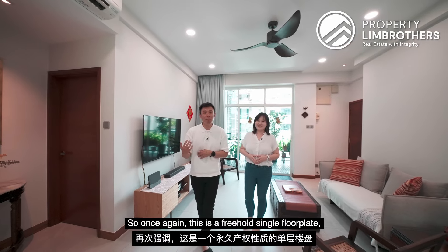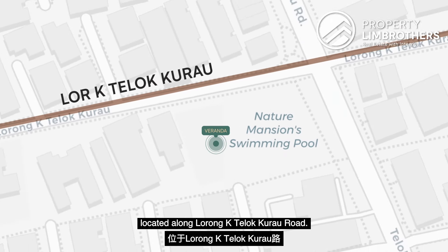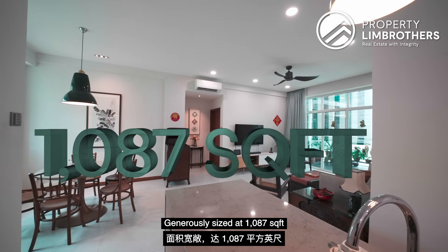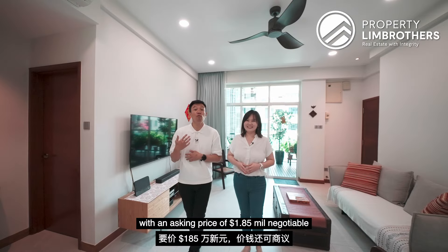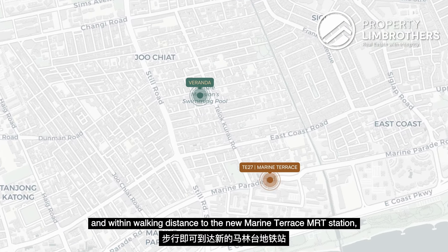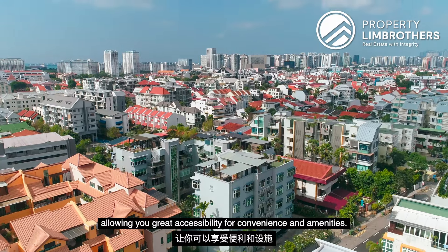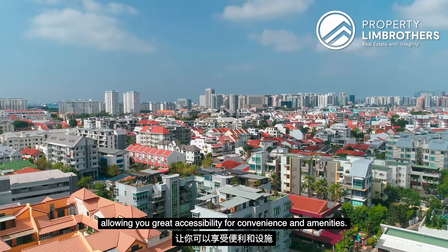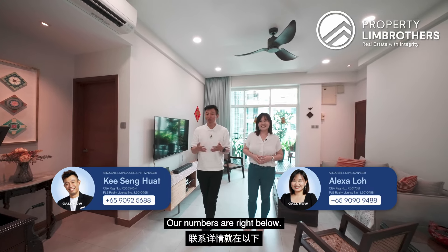So once again, this is a freehold, single-floor-plate, 2-bed, 2-bath unit at Veranda, located along Lorong K Telok Kurau Road. Generously sized at 1,087 square feet with $80,000 worth of renovation already pumped in, with an asking price of $1.85 million, negotiable. Within walking distance to the new Marine Terrace MRT station along the Thomson-East Coast Line, allowing you great accessibility for convenience and amenities. If you are keen to view the unit, do give our listing managers a call — our numbers are right below.